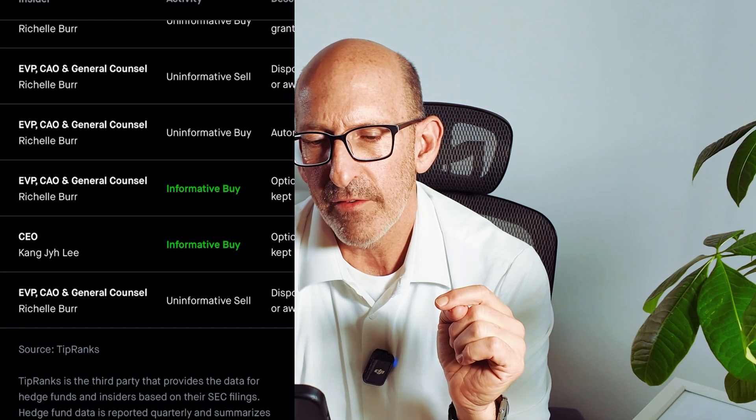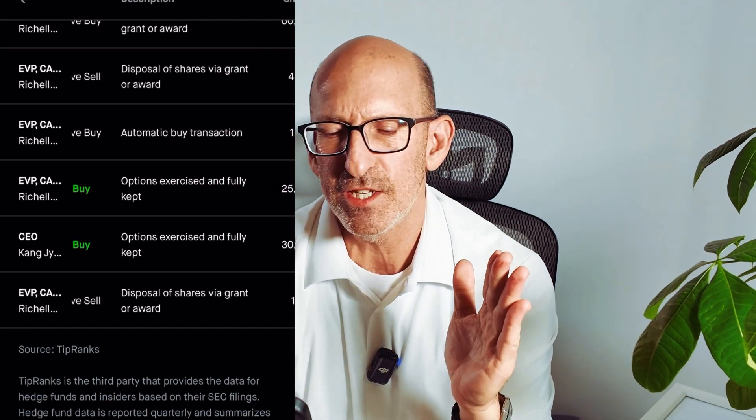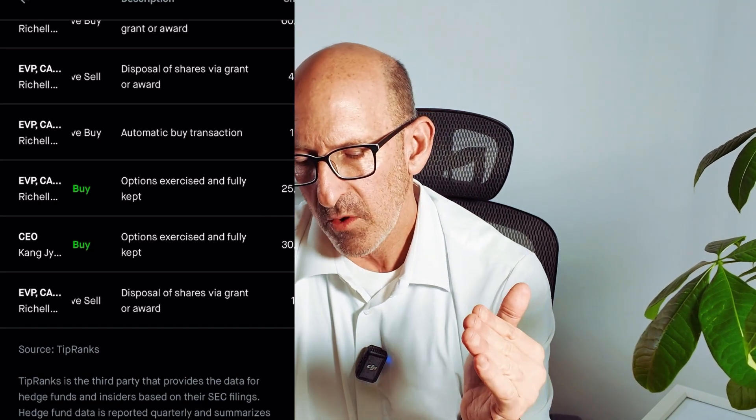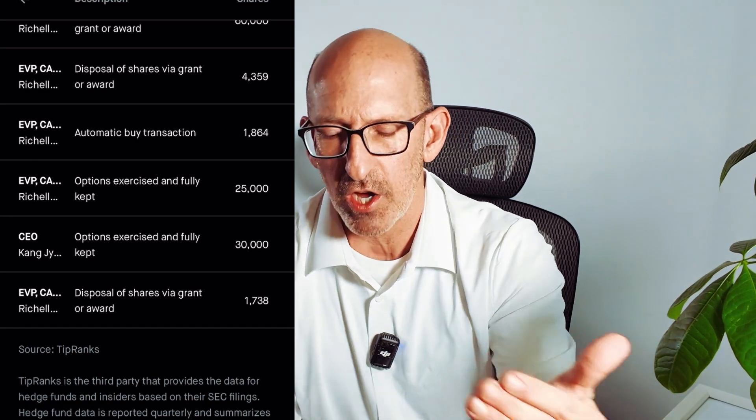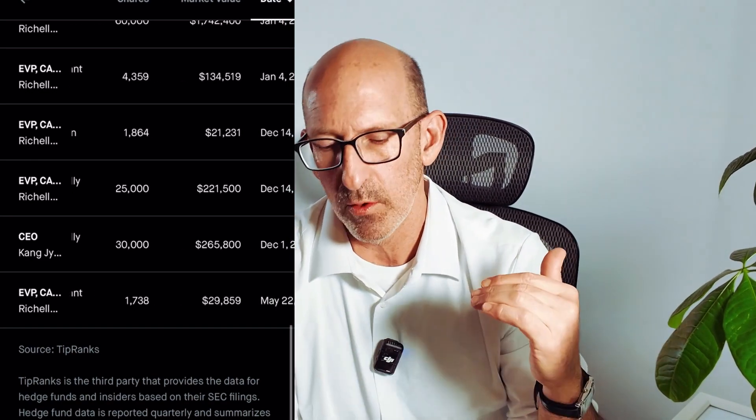It looks like what happened was they either accumulated or disposed of stock options. This is not very clear — I think we need to take a closer look. Under these two right here — Rochelle Burr and CEO Kangji Li — we have informative buy, options exercised and fully kept. So it looks like these two had stock options that were granted to them, which allowed them to buy shares of Photronics below the market price on December 1st, 2023. Some of these dates are December and some are January. It looks like Rochelle Burr and Kangji Li exercised their stock options, so these buys were not taking personal money to buy stock, but exercising stock options.